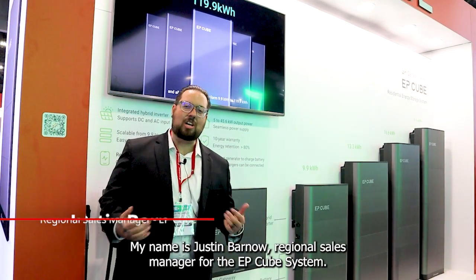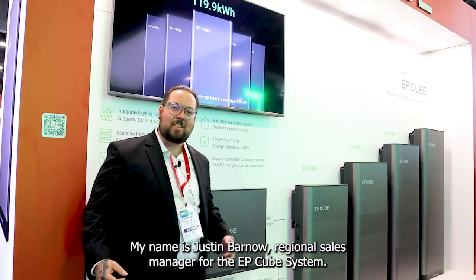Hi, welcome to RE+. We're here at Canadian Solar's booth. My name is Justin Varno, Regional Sales Manager for the EP-Cube system.